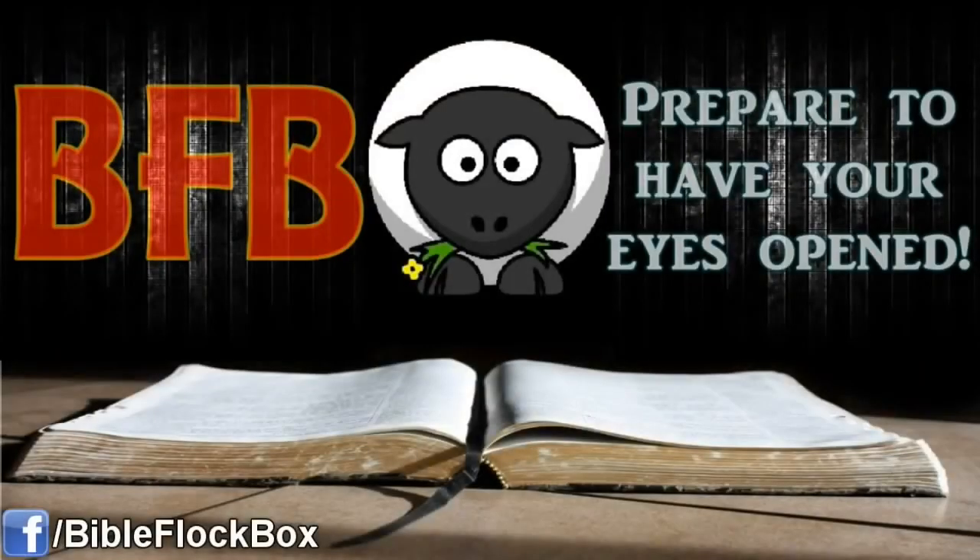Hello and welcome to my channel BibleFlockBox. In this video, I'm going to be talking about 5 facts that the Jehovah's Witnesses don't want you to know.